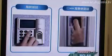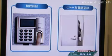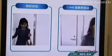MIWA's system is capable of registering two fingers per individual, up to a maximum of 500 persons. All you need to do is place your finger over the reader, and the authentication process is completed quickly and easily.